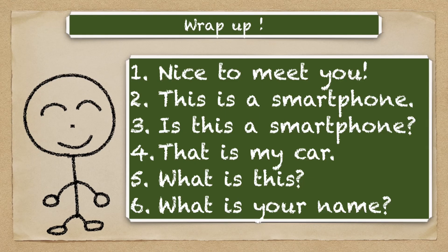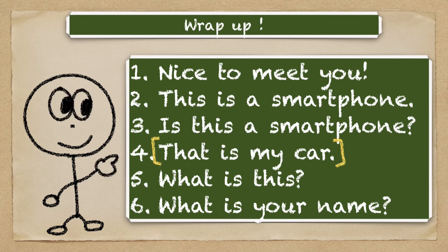Okay, we've learned how to say 'is this a smartphone?' — it's also just put か (ka). Now we're going to learn 'that is my car.' So what do you say 'my car' in Japanese?